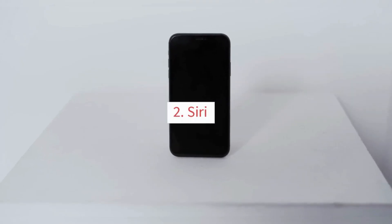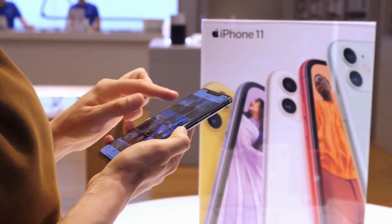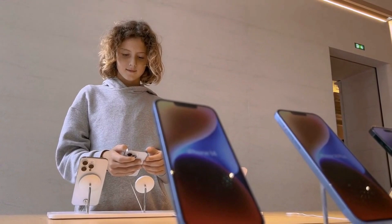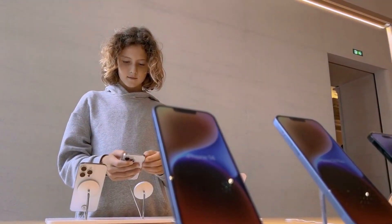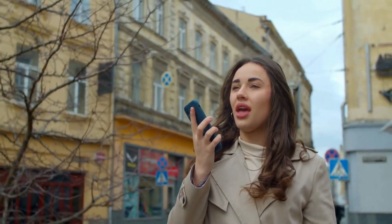2. Siri. Siri is an AI-powered virtual assistant developed by Apple. Siri can perform a wide range of tasks, from sending text messages to setting reminders and making phone calls. It uses machine learning to understand your voice and respond to your requests.